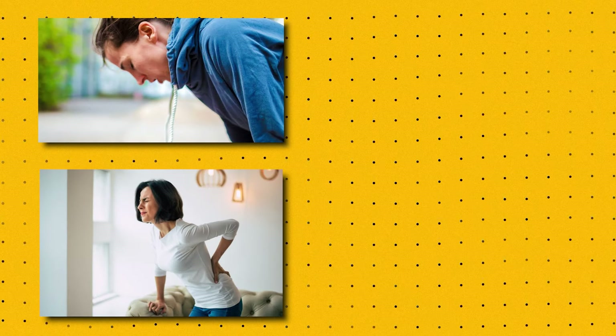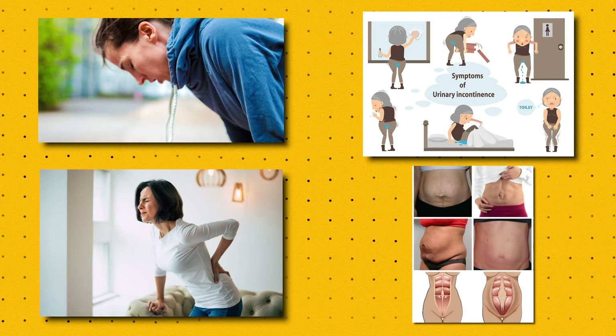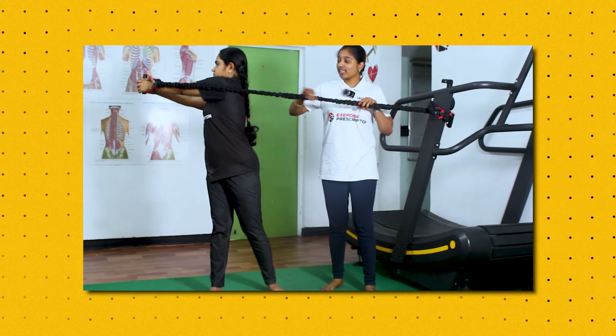The common complications a woman faces after delivery include breathlessness, back pain, urine leakage or urinary incontinence, and weak abdominals which will lead to diastasis recti. Exercising after delivery is very much important to strengthen your muscles and prevent all these complications.